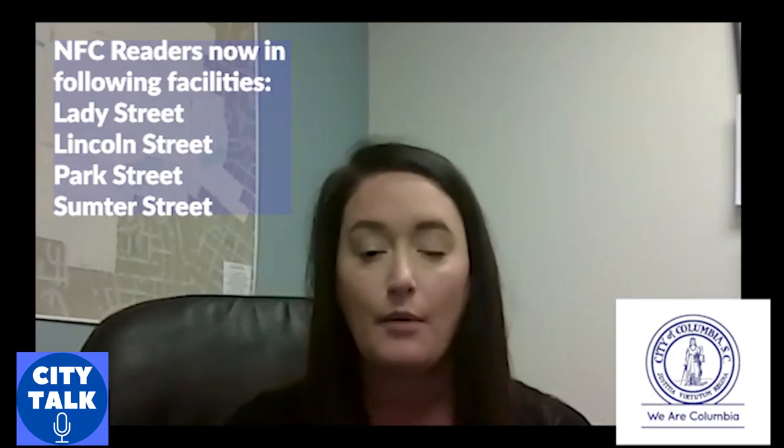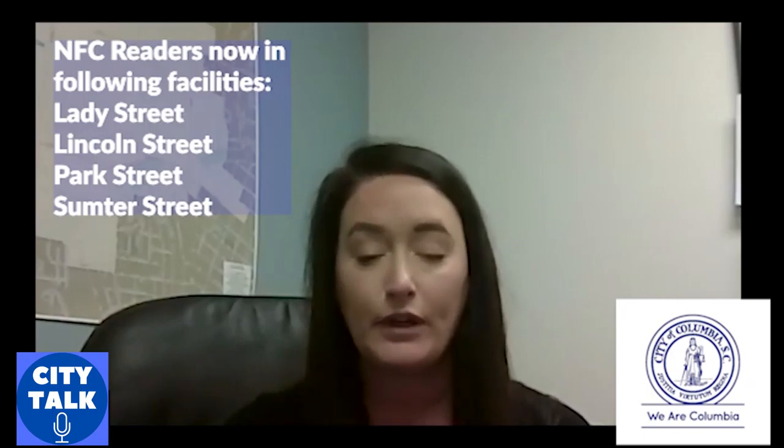An NFC reader is a near field communication device that allows patrons to park and pay for their visitor parking with their phones or a touch credit card. Our NFC readers enable folks that park in our visitor parking spaces to come in and park,